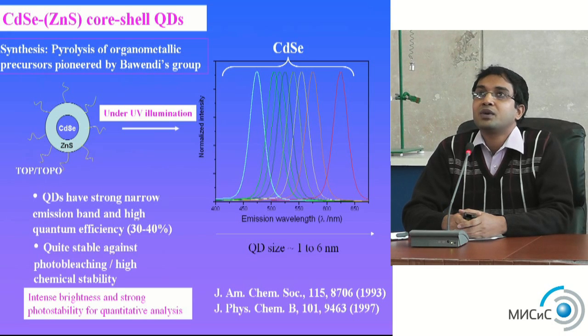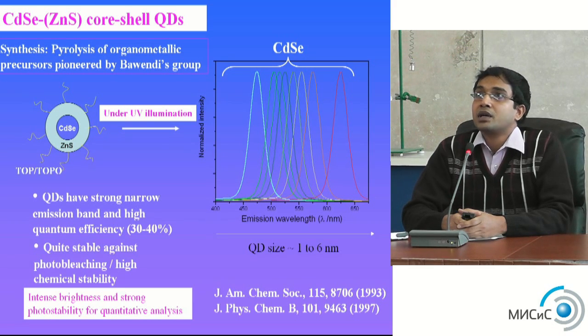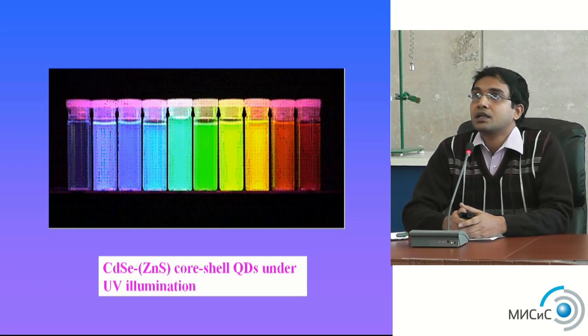This shows the first cadmium selenide and zinc sulfide quantum dots synthesized by the Bawendi group — the first synthesizers. They produced strong, narrow bandgap emission with sizes from one to six nanometers with narrow emission spectra. Under UV illumination, the quantum dots are very bright, and you can tune the color by controlling the size — different sizes give certain colors.